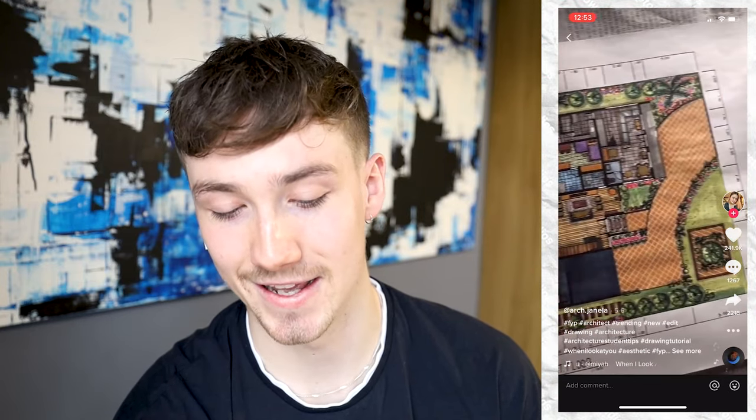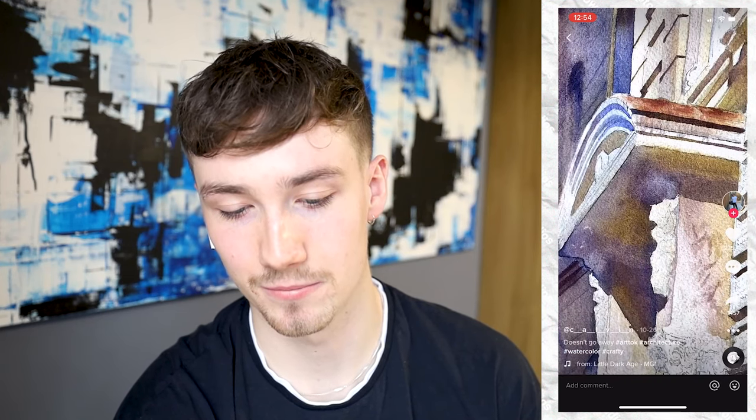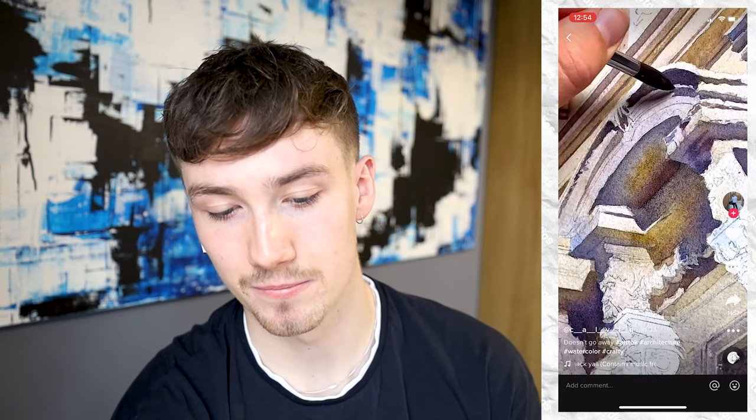Oh my days, that is insane! That's also insane. One thing I've realized is that people on TikTok have some serious skill — that is absolutely unbelievable. The detail in that watercolor is incredible.